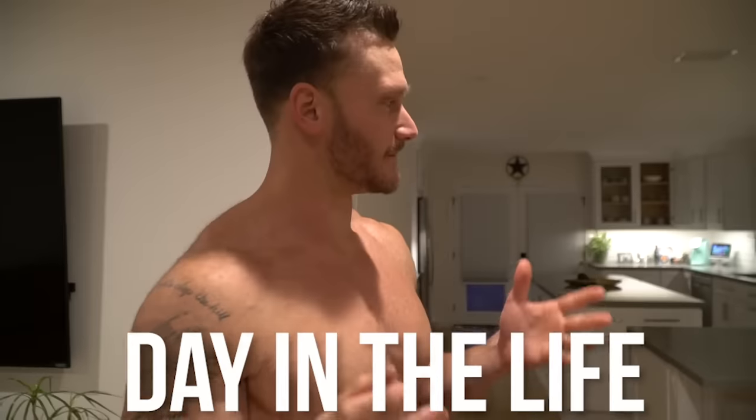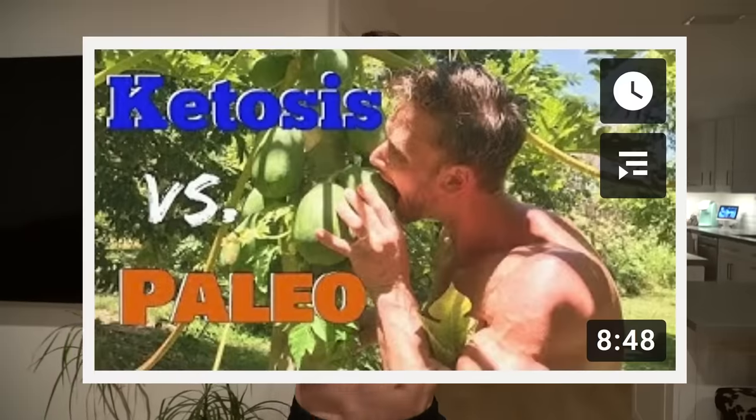Welcome to a day in the life. This is going to be a keto day in the life. Those of you that watch my channel know that I typically do keto, intermittent fasting, and a little bit of paleo — I switch it all up. Today is a keto day.